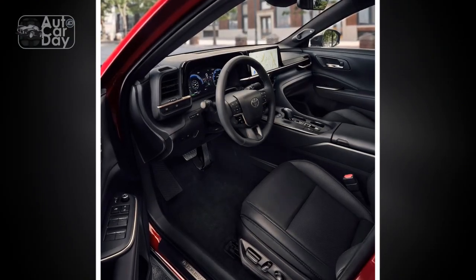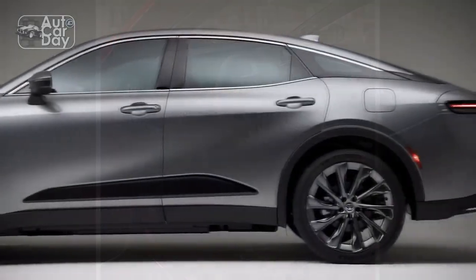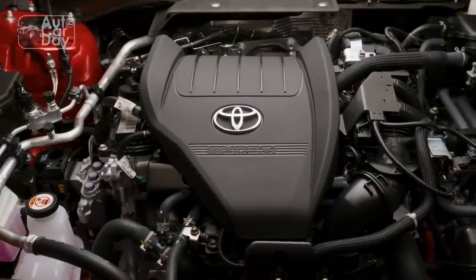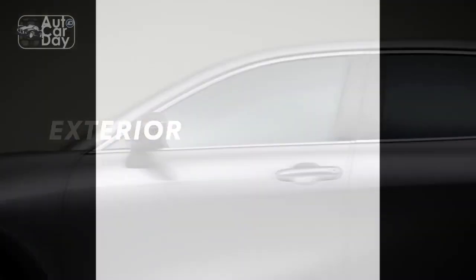With its bold lines, sleek profile, and distinctive grille, the Crown exudes a sense of refined luxury. Inside the cabin, premium materials and meticulous attention to detail create an upscale ambience. The driver-centric cockpit is designed for optimal comfort and convenience.